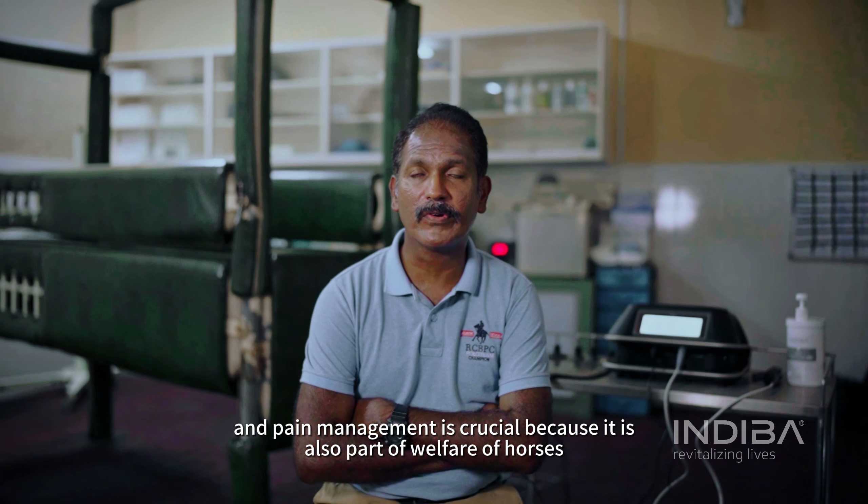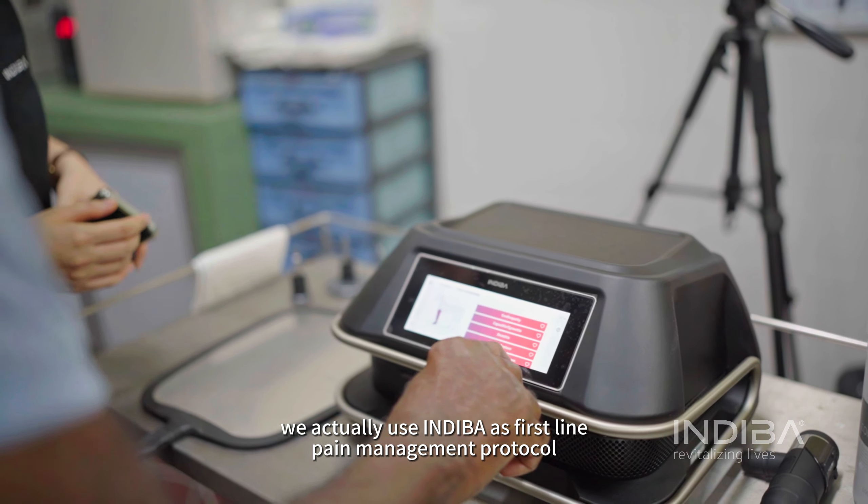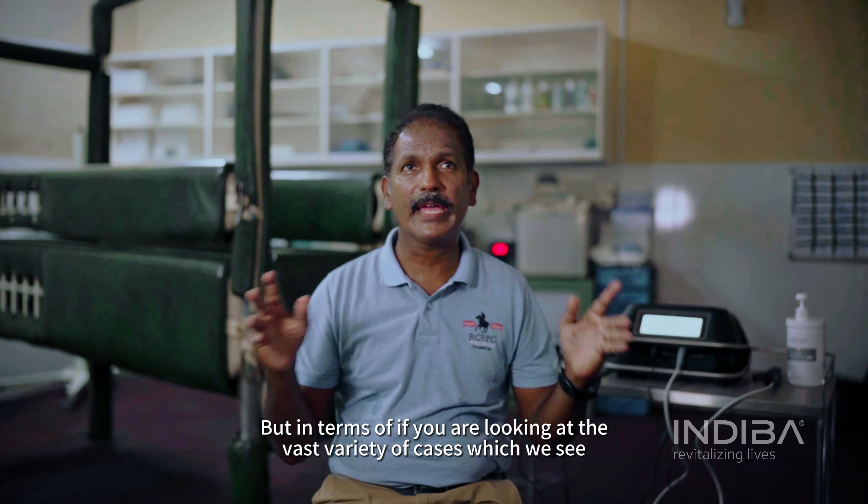In terms of pain management, we actually use Indipa's first-line pain management protocol in combination with non-survivors. But in terms of looking at the vast variety of cases which we see, pretty much —